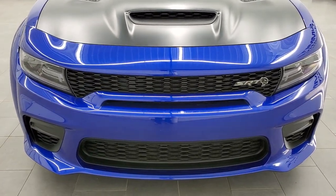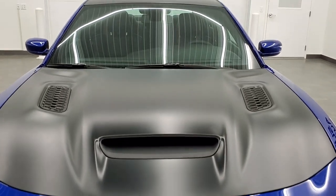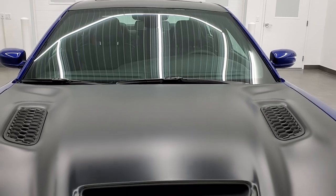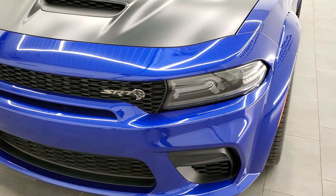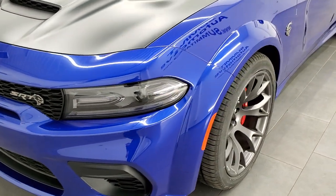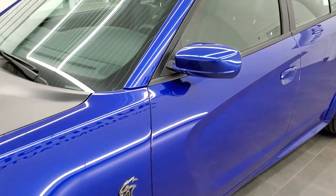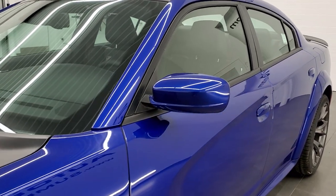You can see that this one has the satin hood, roof, and trunk lid — that's a $3,495 option. Indigo Blue is very good looking. This is a wide body as well, so you get the fender flares on there.